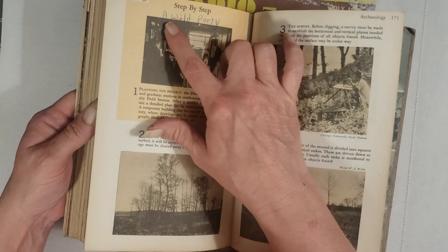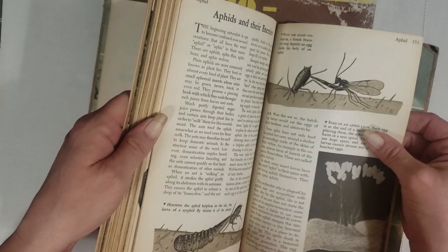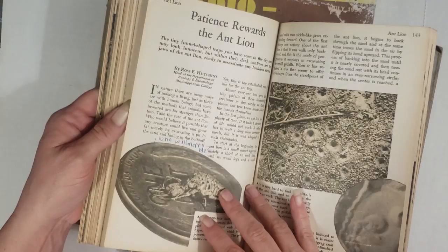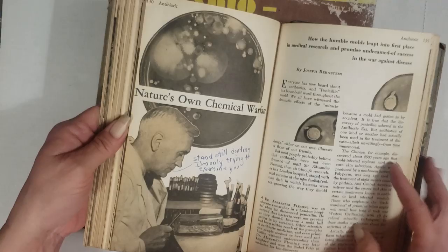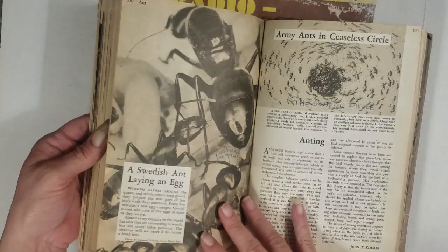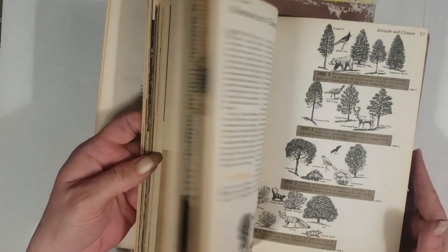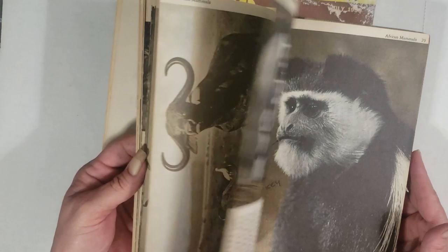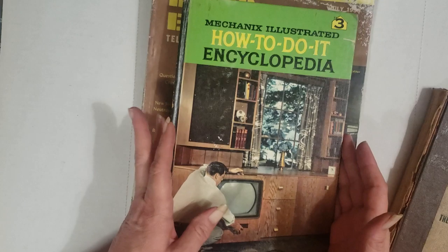Somebody wrote in it and what they wrote is pretty comical. Really cool little pages — very old, very thick. I love the aphids in here. Things written like 'who will marry me' and 'stand still darling, I'm only trying to examine you' — you're going to get a good giggle out of this little book. There are plenty of other pages you can use throughout the book.